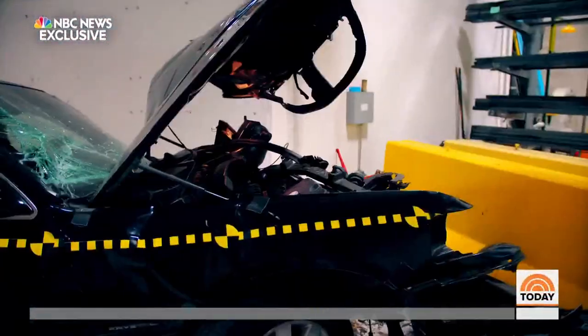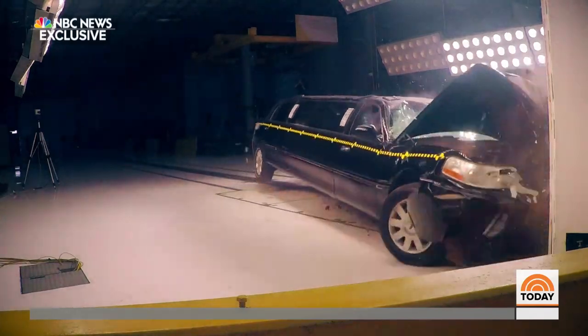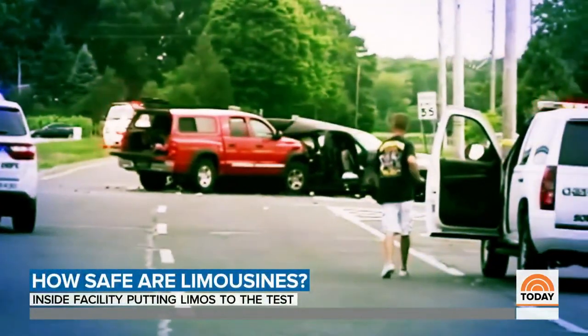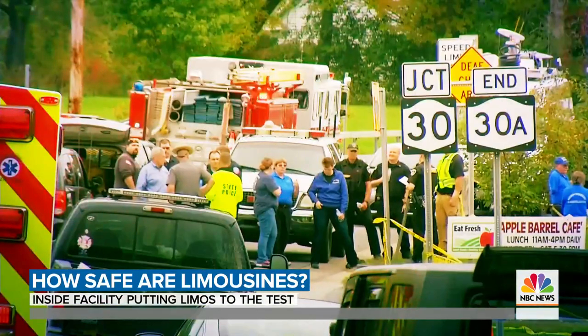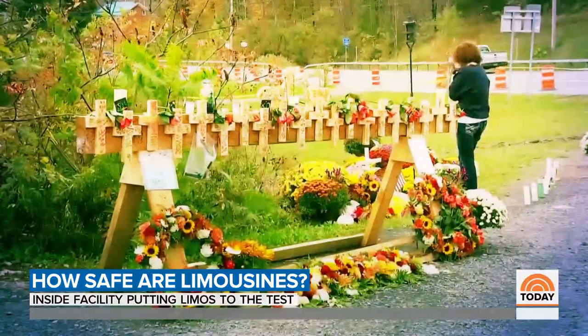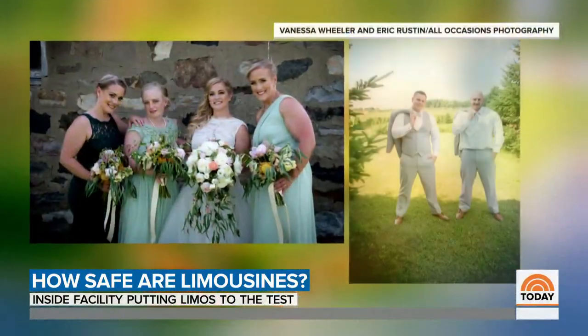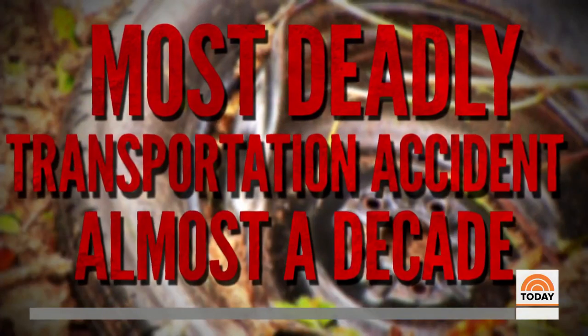Once a stretch limo, now all that remains is a mangled mess of metal. This is a crash test simulation. But in July of 2015, four women were killed when their limo crashed in Long Island, New York. And last October, a birthday celebration in upstate New York turned tragic in this stretch limo accident. In all, 20 people killed, including four sisters and two brothers. It was the most deadly transportation accident in the U.S. in almost a decade.